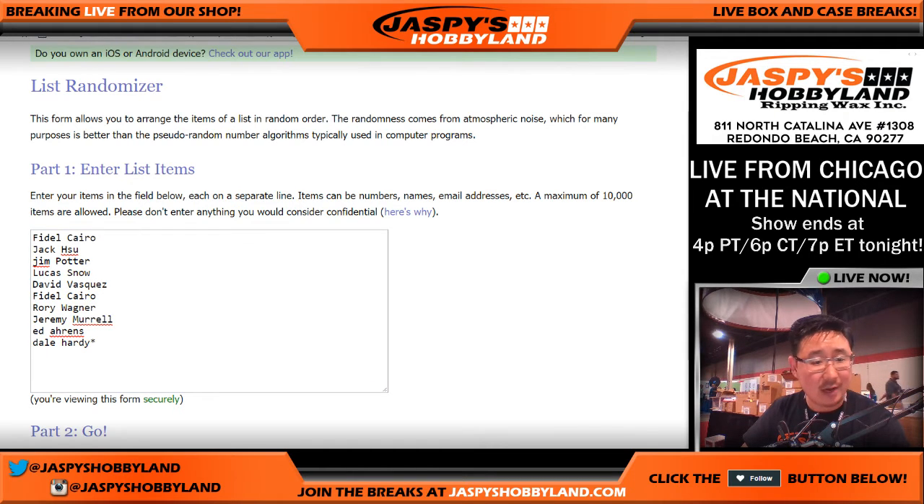I think that's right. I don't know if that's right. That doesn't sound right anymore. I feel like someone else had the first spot on that one. Oh yeah, Fidel was the first one to buy a spot, then Jack. Okay, no, I got it right.